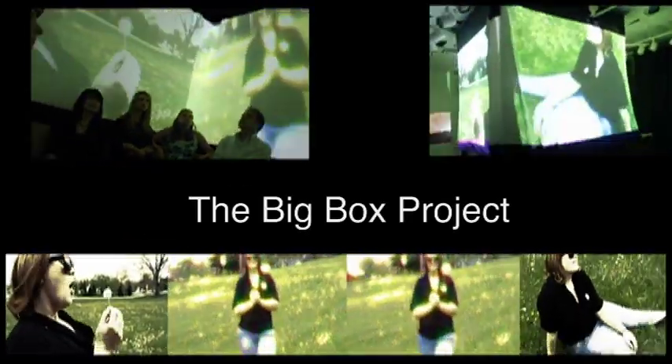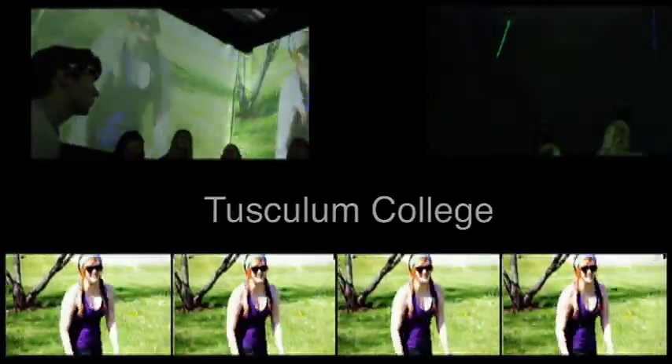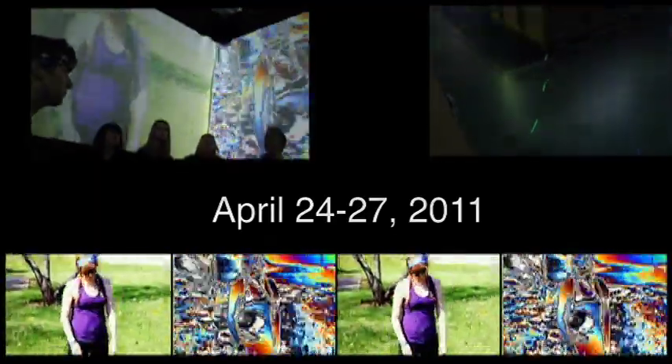The Big Box Project is an exhibition of video art created by Professor Chris Jacek and his digital media students at Tuscaloom College. Rear projection is used to create an enclosed video room where the audience can freely move and focus their attention in any direction. Big Box not only gives its audience surround sound, but surround vision.